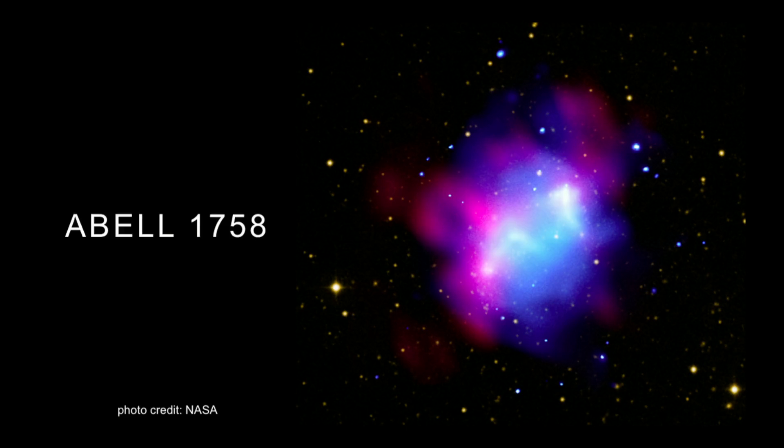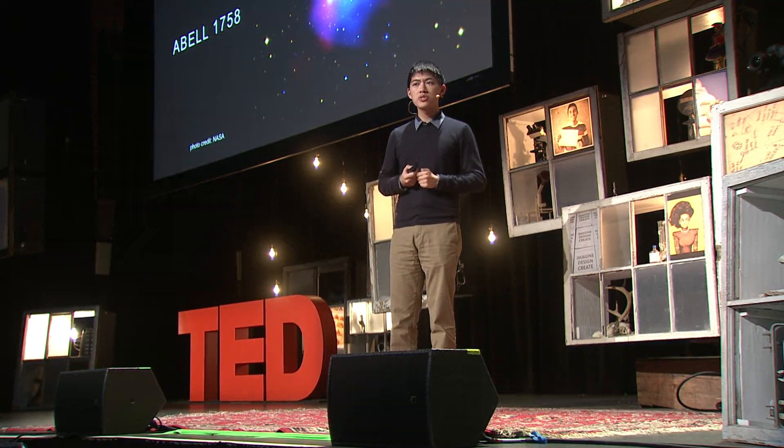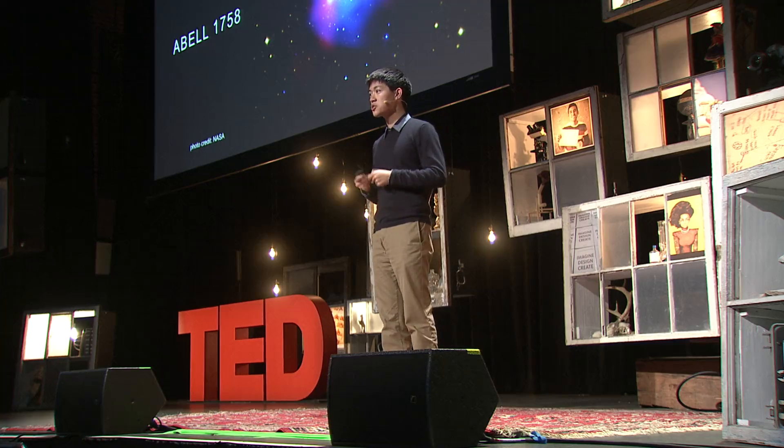Useful as the universe's most massive laboratories. And as laboratories, to describe galaxy clusters is to describe the experiments that you can do with them. I think there are four major types, and the first type I want to describe is probing the very big.